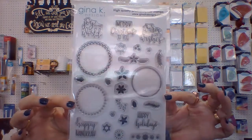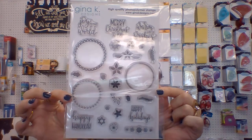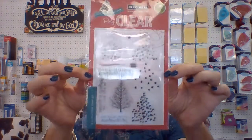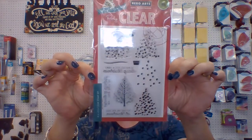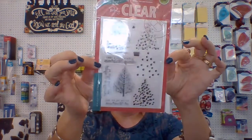Also new is the Christmas Brief Builder from Gina K. I have a bunch of these in stock, but I don't think they're going to last real long, so you might want to get them while you can. And I got Hero Arts in yesterday for everybody who was waiting for that tree — that layering Christmas tree. It is here. I have two on hold, I sold two yesterday, and I have two more on the shelf. So the Christmas tree is here.